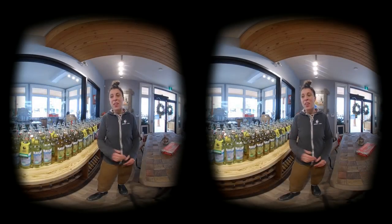Right now it's wintertime, so we have our ginger apple cider as well as our winter spice. And that's an overview of all of the ciders we have right now.